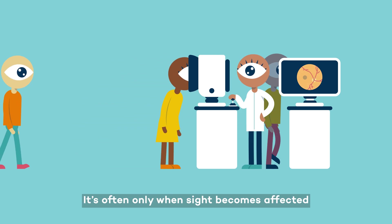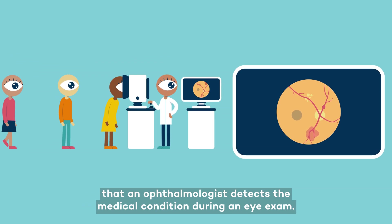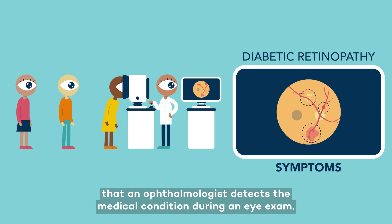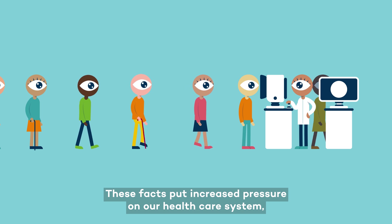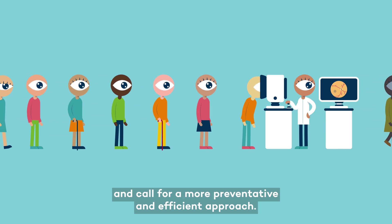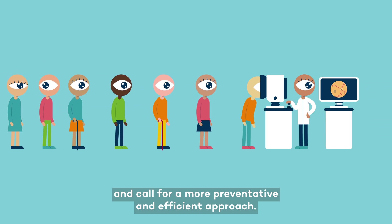It's often only when sight becomes affected that an ophthalmologist detects the medical condition during an eye exam. These facts put increased pressure on our healthcare system and call for a more preventative and efficient approach.